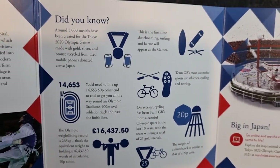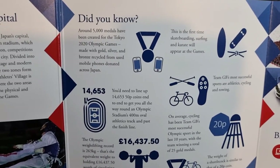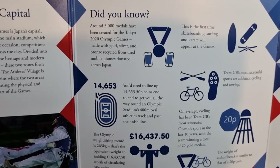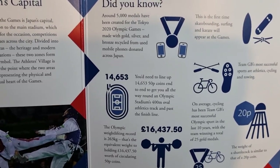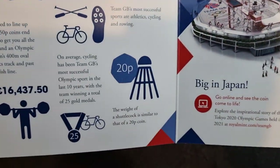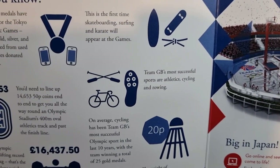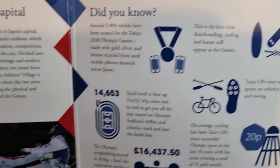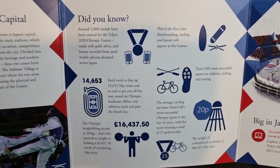There's some fun facts I really like: you need to line up 14,653 fifty-pence coins end to end to get all the way around an Olympic stadium's 400-metre oval athletics track and past the finish line — that is absolutely crazy! The weight of a shuttlecock is similar to that of a 20p coin. And Team GB's most successful sports are athletics, cycling, and rowing — that's pretty awesome.